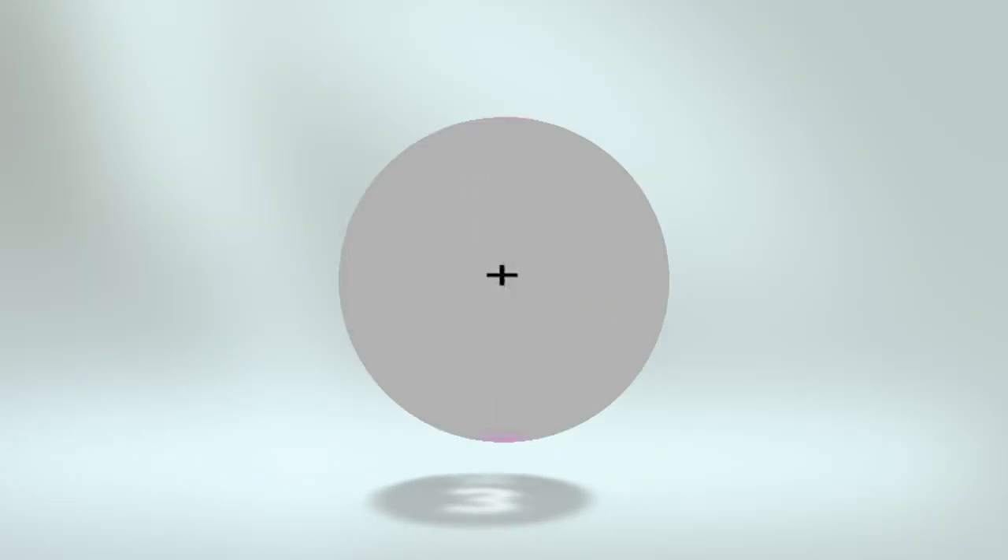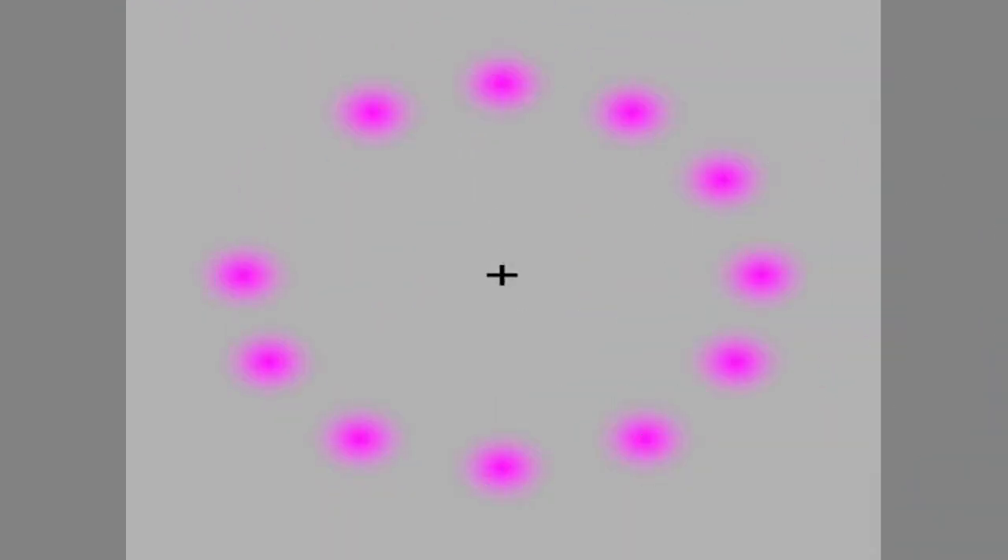3. Lilac Chaser, also known as the Pac-Man illusion. If you stare at the center cross for a couple of seconds, you'll begin to perceive a green disc going around the circle of magenta discs. After a few more seconds, the magenta discs will gradually begin to fade away until all you see is a green disc going in a circle around the cross. If you're having trouble seeing this, move closer to the screen.